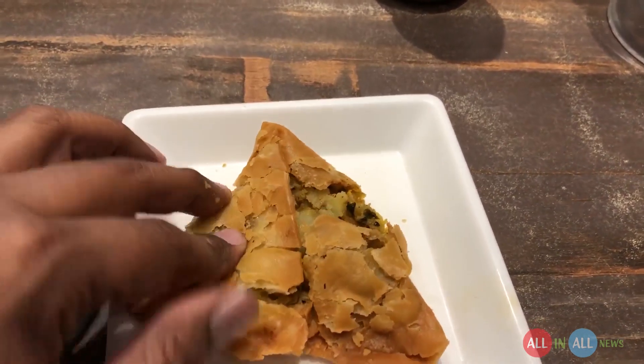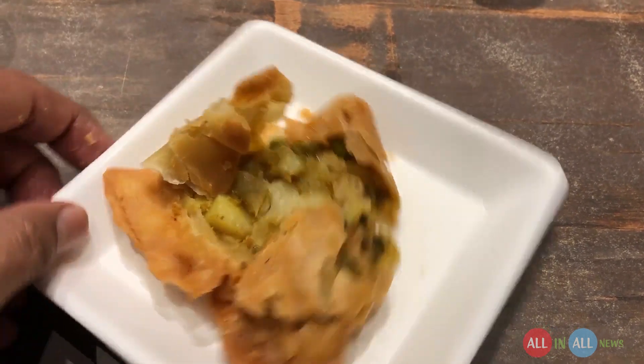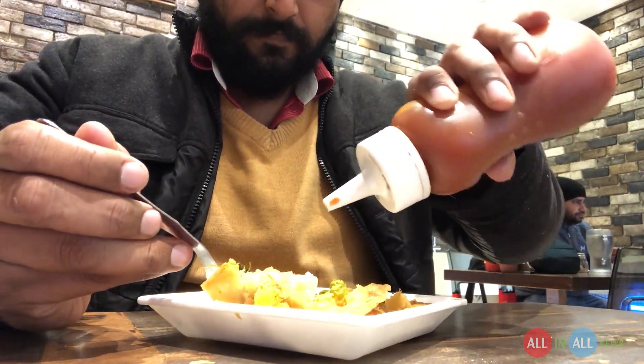Let's crush the samosa. I love this noise. It's potato, beans, paneer, coriander, and some spices. Let's top it with the chutney. Chutney and samosa — it's always been a good combination.